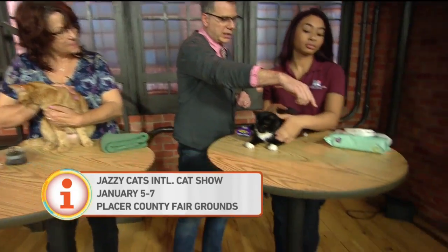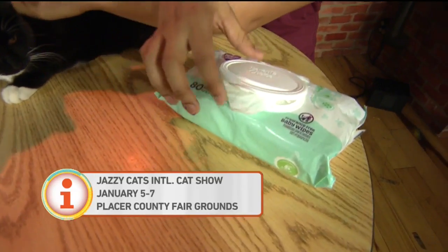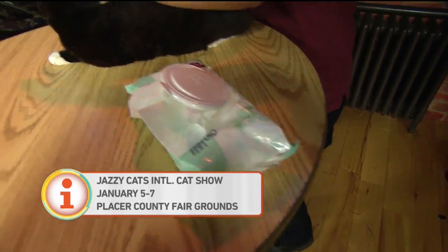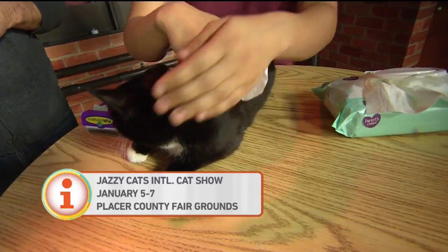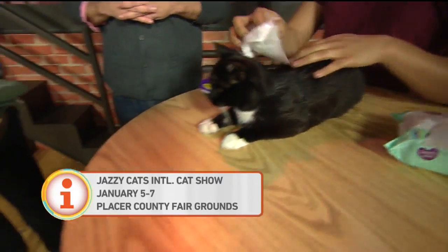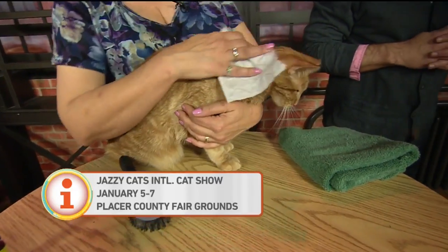If you don't want to give the cat a bath, you can use a wet wipe kind of thing. Usually use something unscented because they may not like it. You can just wipe them down gently — they don't all love it, but it's a good way to get any debris off. Also good to do on their feet and toes to give them a little bit of a fresh start.